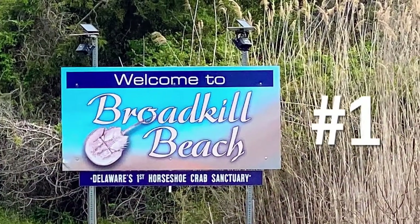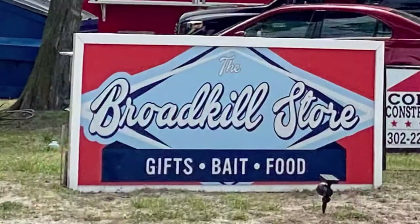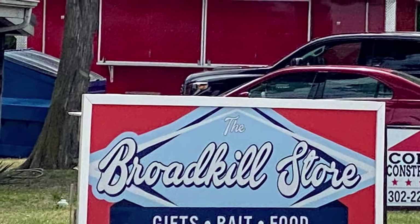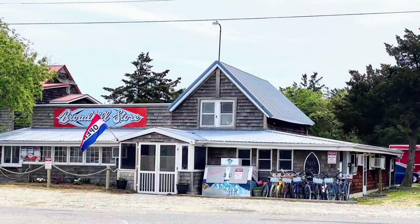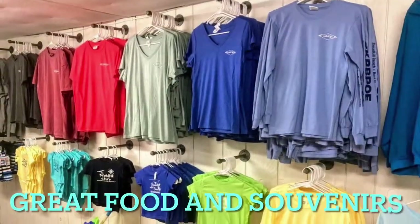Number one is Broadkill Beach. It's a beautiful small beach. When you first enter Broadkill Beach you will see the Broadkill Store, which is a great place for food, ice cream, and you can even rent bikes there and buy great souvenirs to remember your special vacation there.